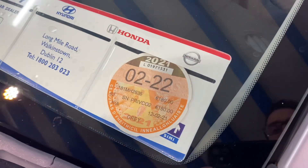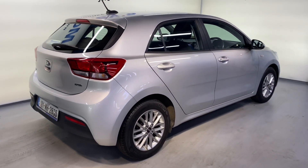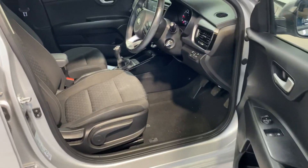There's a nice spec on it as well. It comes with those 16-inch alloy wheels. It has road tax there until February 22. Big boot space there with storage area underneath and two ISOFIX points for your child seats.